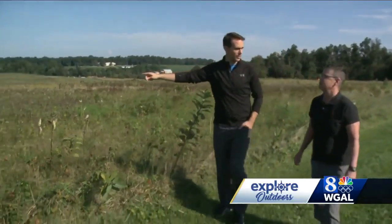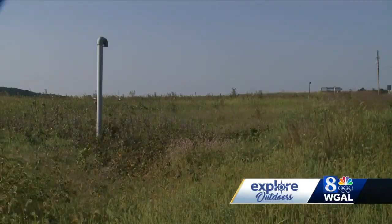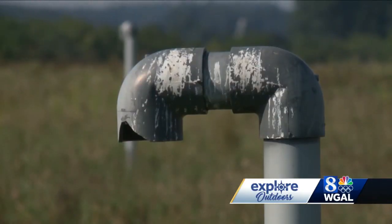You notice a lot of these — those are passive methane gas vents. The vents, and there are quite a few of them, help methane that's released from the decomposing garbage underground escape.